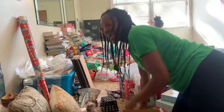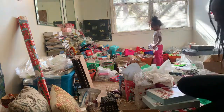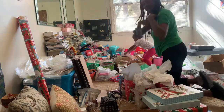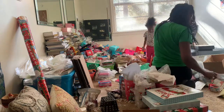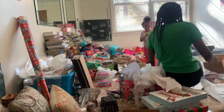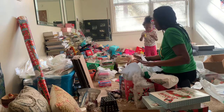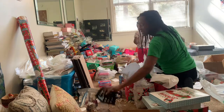Hey craft babes, today we are organizing the craft room — me and my niece Haley. Say hi! It's a mess in here so we are going to be cleaning all this mess up. All of this gift stuff is for my big box gift shop channel. If you have not followed me yet, go on over to Big Box Gift Shop and subscribe — it's all things DIY gifts.